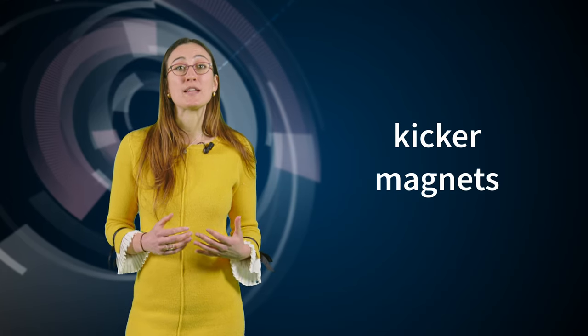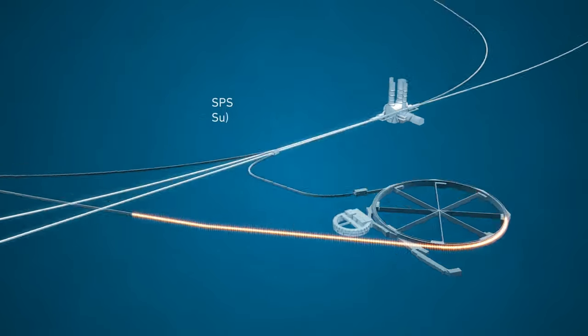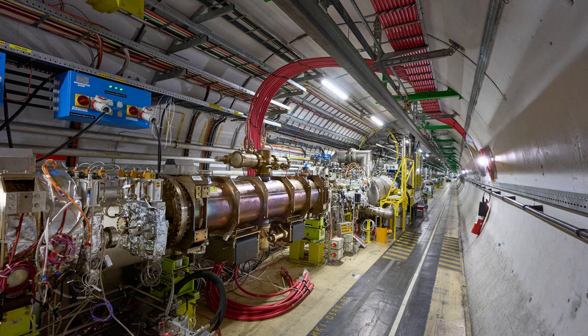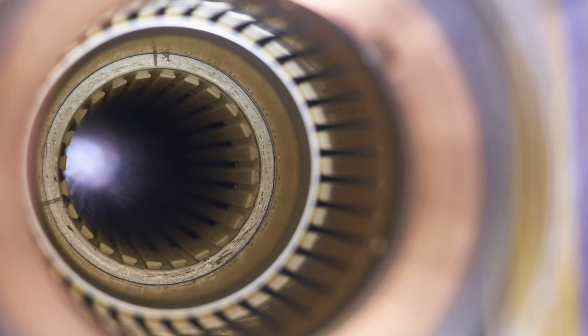Eddy currents are particularly problematic for kicker magnets — it's pretty easy to guess what they do: they kick the protons. In circular accelerators, they inject the protons into the ring or eject them out of the ring, exactly like railway switches but for trains of protons. They are unique dipole magnets that must be turned on and off incredibly quickly, in less than a microsecond. A magnetic field that strong, rising and falling over such a small period of time, would create huge eddy currents in the beam pipe — heating it up way too much, and creating an induced magnetic field fighting against the kicker magnet's field, making the whole system inefficient. That's why inside the kicker magnets, and only in that section, the beam pipe is made from an insulating material.